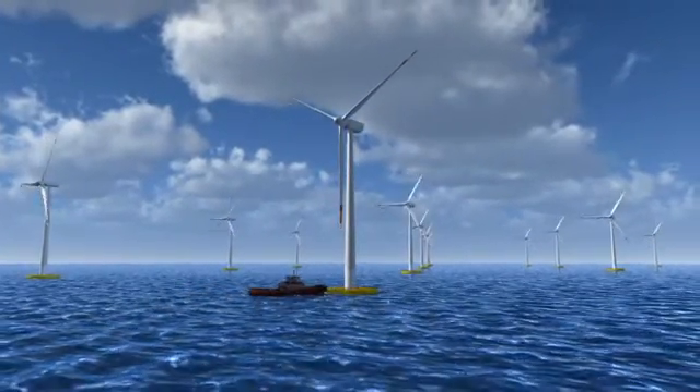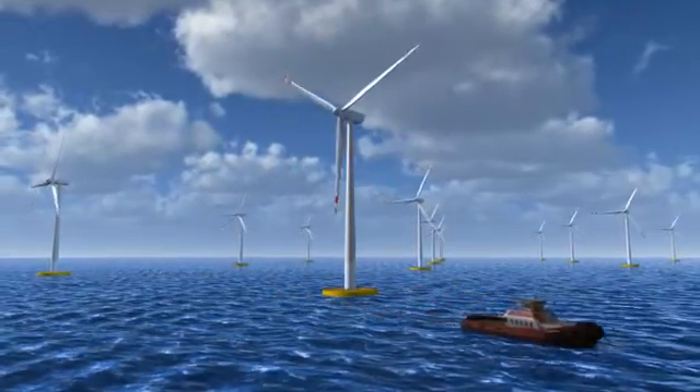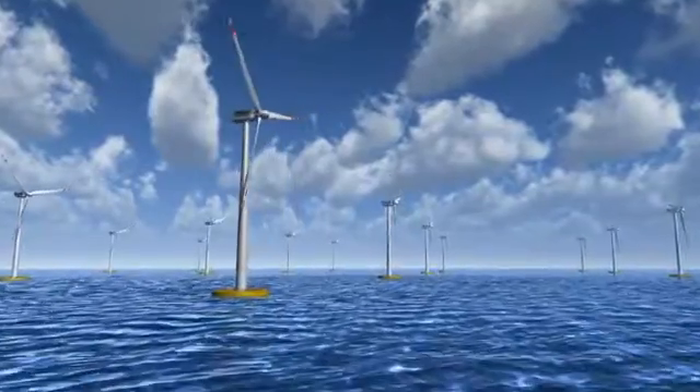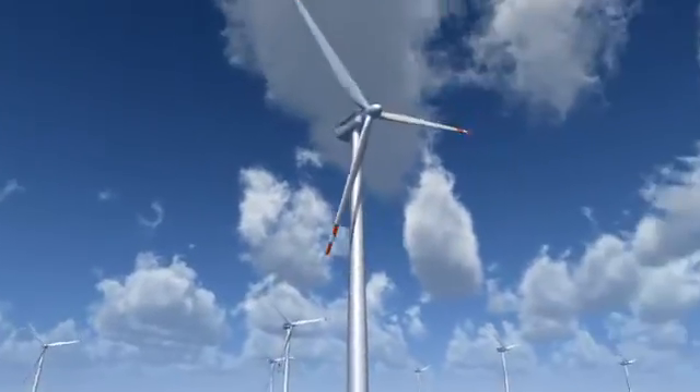The Sealock concept is a fast, safe and cost-efficient solution, increasing the overall performance of offshore windmill farms, producing clean, renewable energy for tomorrow.